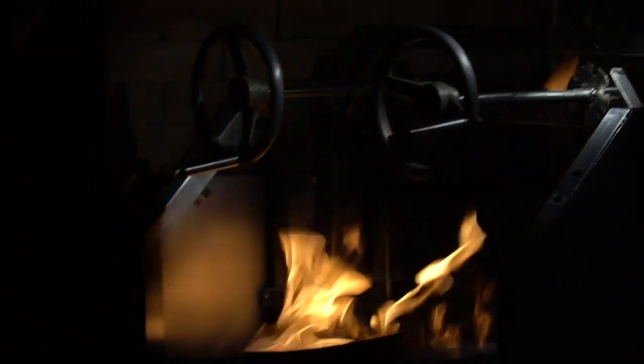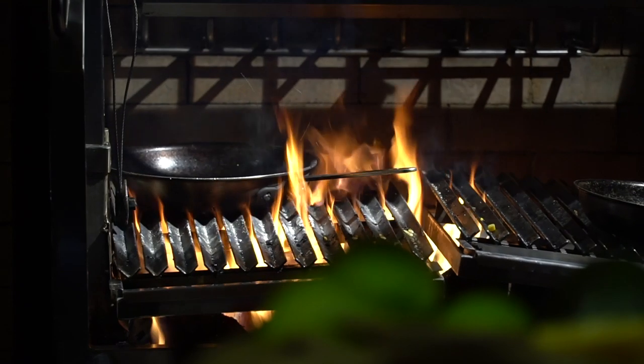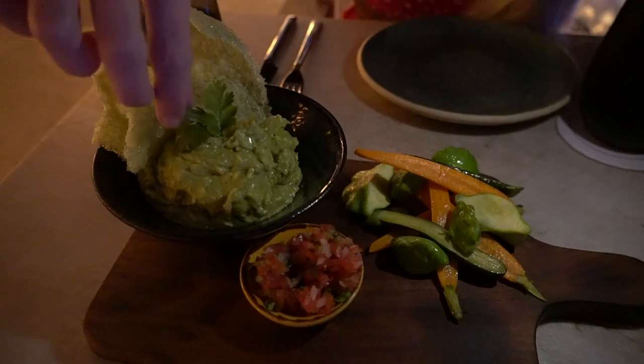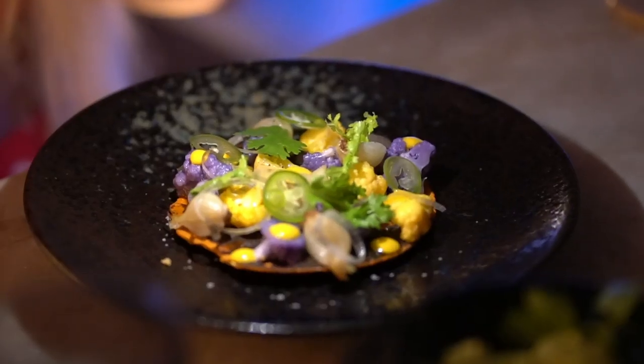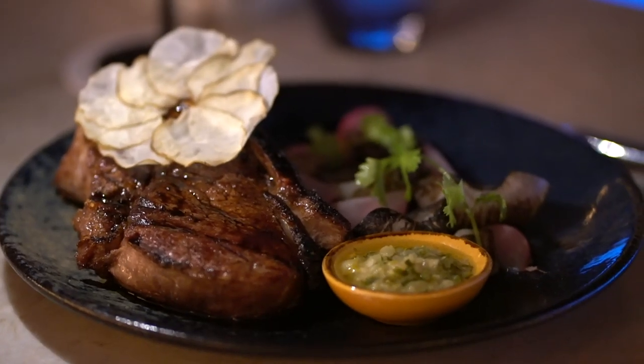For dinner tonight, we are back at Cielo Mar, the beautiful rooftop bar and restaurant area here on top of the Viceroy. They do lots of barbecue, flame, fire-inspired food here. I had to have it — not even going to make any apologies. We've got guacamole — what a great way to start. It's juicy, it's super tender, amazing.